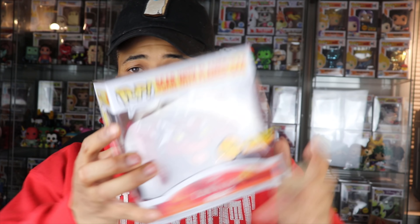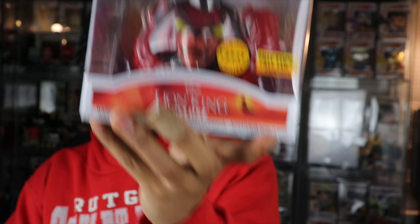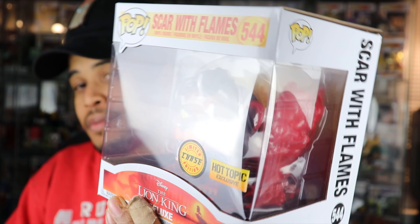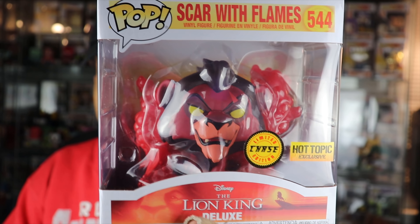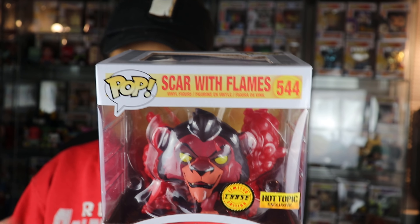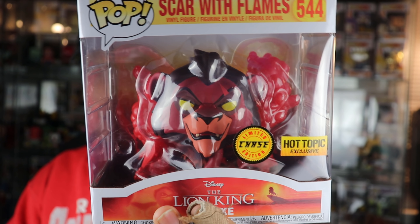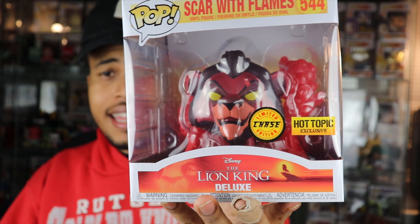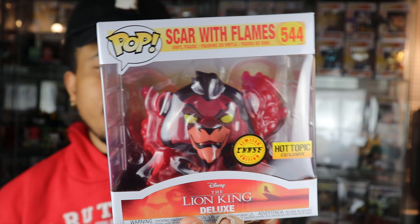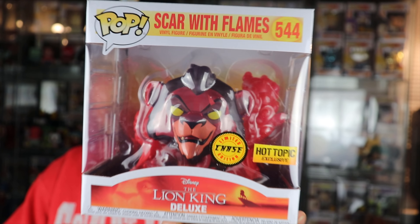Number two. Oh, there you go. There is a chase! I just talked trash about how hard they were to get, and then I got one in the second box. So there is the chase variant of Scar. Really, really dope looking pop. You have the chase right there. It would be nice if this one glowed in the dark, because in the movie it looked like it did. It would have made sense to make this glow in the dark. But yeah, this one's really, really nice. Really excited to have this in my collection now. And my neighbor would be happy to get this in his collection as well. We're trying to execute a trade, so this will be nice trade bait.